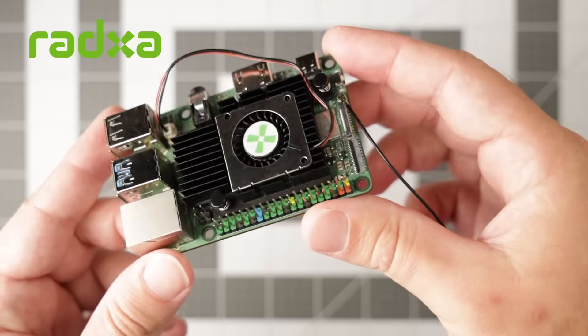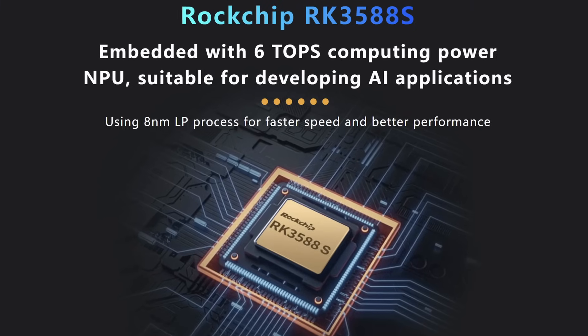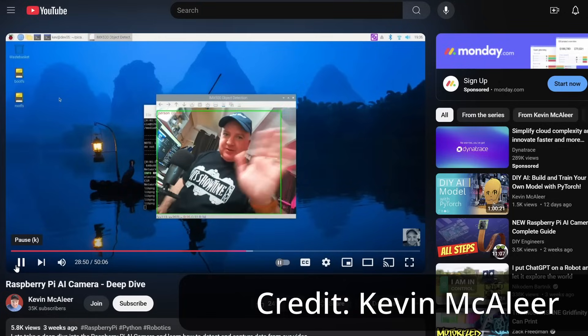Unlike the Raspberry Pi, the RADXA ROK5C has a built-in neural processing unit or NPU that helps with AI tasks. This video is the first in a two-part series. In this first video, I'll be covering large language models or LLMs, and in a later video, I'll cover computer vision.